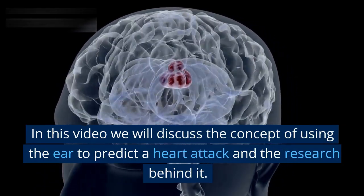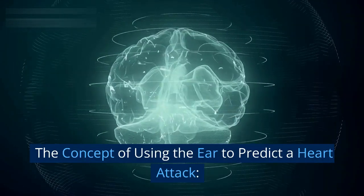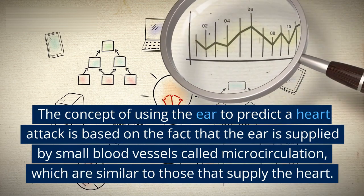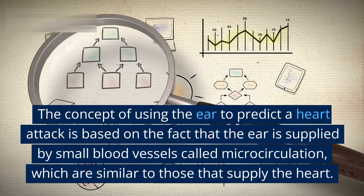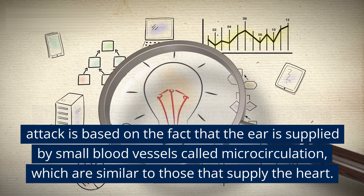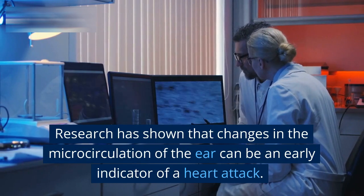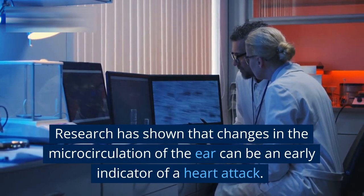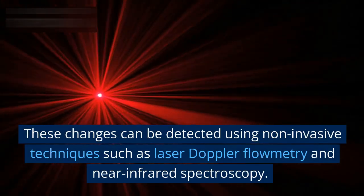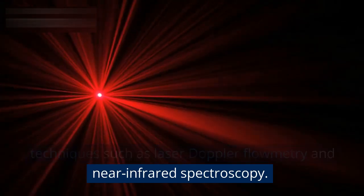The concept of using the ear to predict a heart attack is based on the fact that the ear is supplied by small blood vessels called microcirculation, which are similar to those that supply the heart. Research has shown that changes in the microcirculation of the ear can be an early indicator of a heart attack. These changes can be detected using non-invasive techniques such as laser Doppler flowmetry and near-infrared spectroscopy.